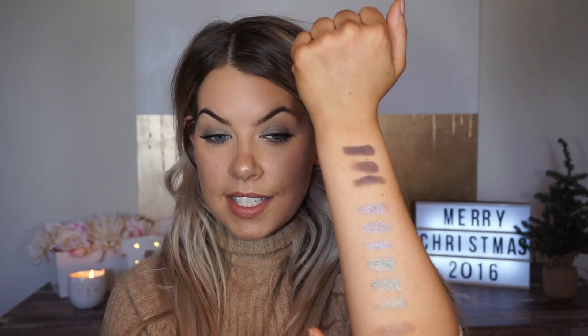Whereas something like the Chanel Illusion d'Ombre I would wear alone. This one is in Mirage — it's a lighter color, but this stuff really does last longer than the Revlon Colorstay eyeshadow. Don't get me wrong, I do like these Revlons and they're a really great price point. I think these were $6.49 and the Chanel is about $50, so the price point is a huge difference, but there is definitely a difference in quality.